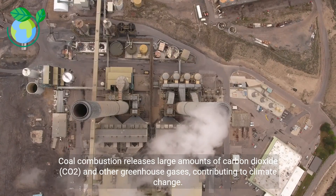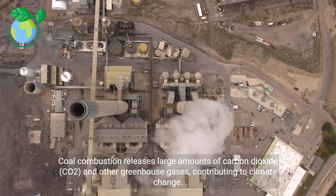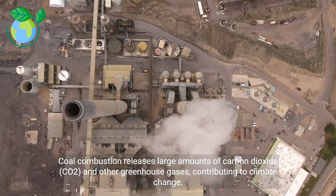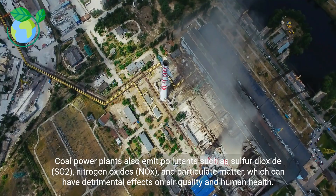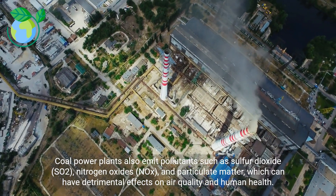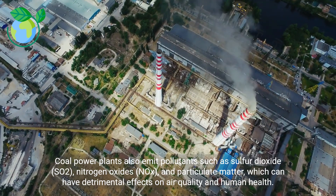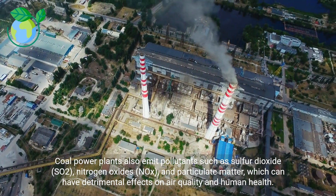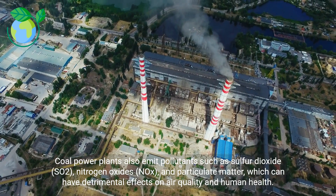Coal combustion releases large amounts of carbon dioxide (CO2) and other greenhouse gases, contributing to climate change. Coal power plants also emit pollutants such as sulfur dioxide (SO2), nitrogen oxide (NOx), and particulate matter, which can have detrimental effects on air quality and human health.